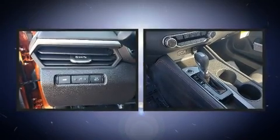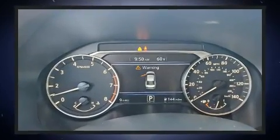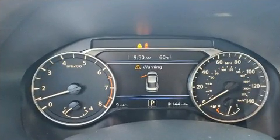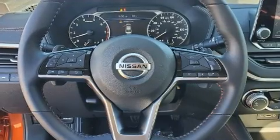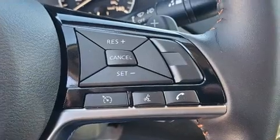Nissan also prioritized safety and security by including head curtain airbags, front and rear side impact airbags, traction control, brake assist, ignition disabling, and four-wheel disc brakes with ABS.